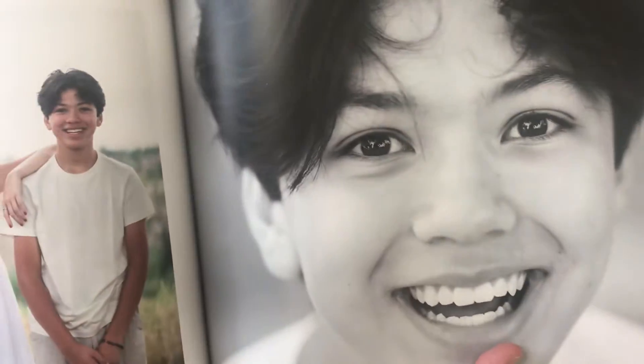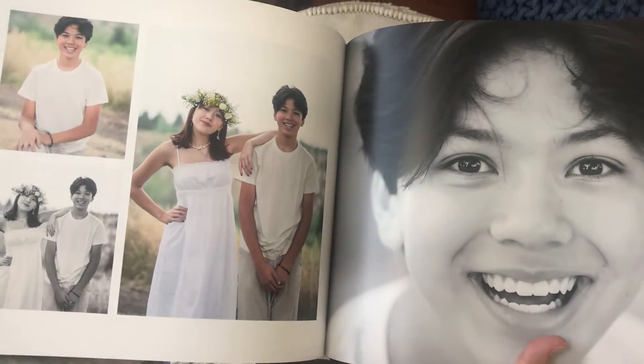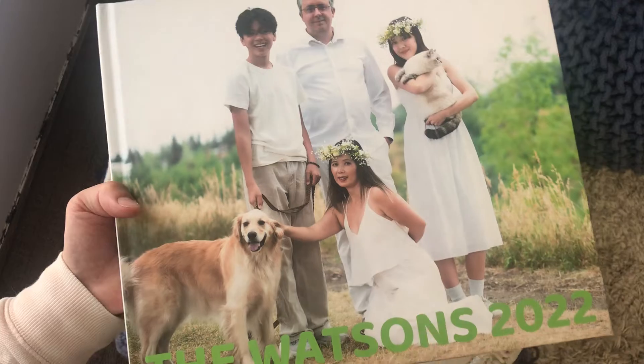If you appreciate photography and don't know what to do with all your photographs, I offer a book design service. Usually you buy the book and that includes my service of book design.